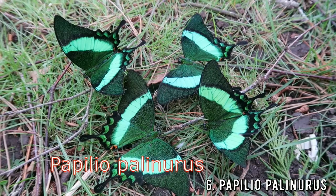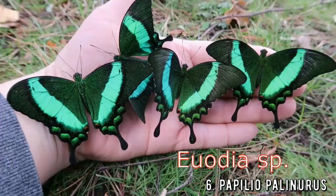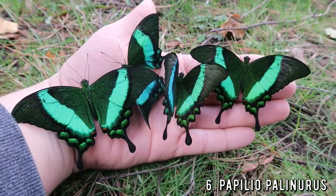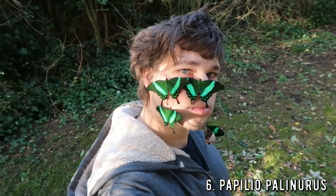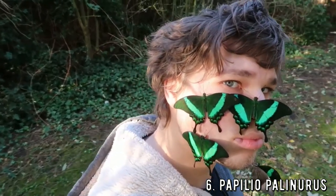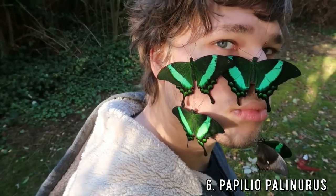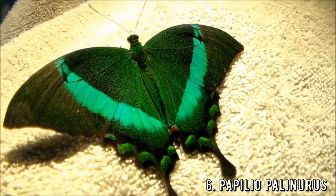The aptly named emerald swallowtail, Papilio palinurus, is native to Southeast Asia. This amazing butterfly species is bright, shiny and green — just fantastic! The vibrant colors on this beauty are just out of this world; honestly, they are better than real emeralds. Butterflies are the treasures of nature and we should do our best to conserve them, despite humanity's efforts to pollute and destroy the environment.